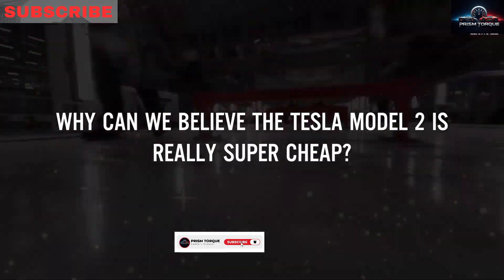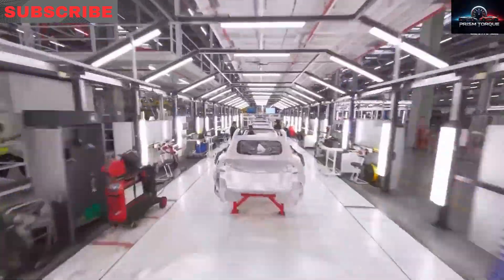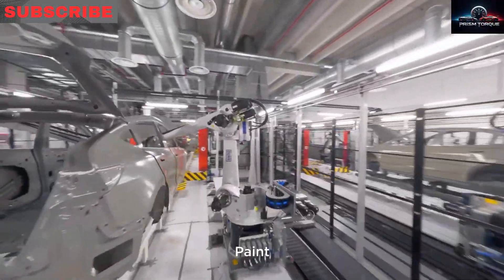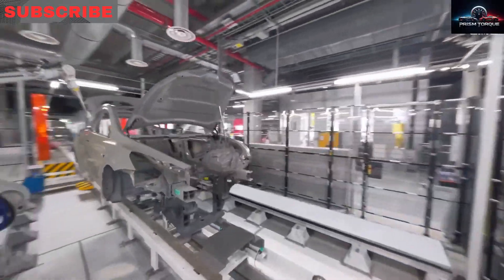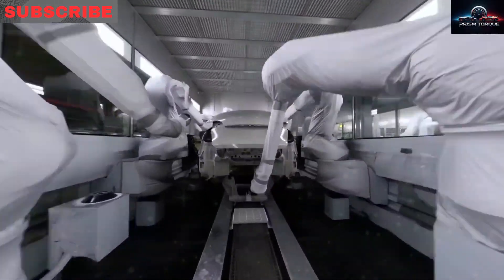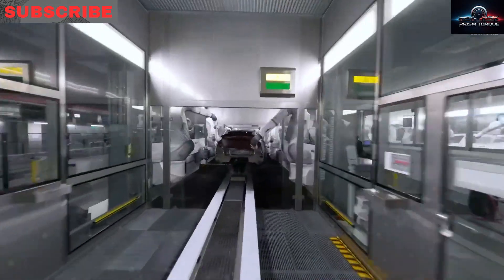From 2026, Tesla will offer versions built for tough weather as standard features. Las Vegas buyers, used to hot summers, get a better cooling system, strong air conditioners, and a battery for cold snaps down to minus 30°F. The focus is on keeping range and charging solid in extreme weather, unlike other brands that charge extra for this.